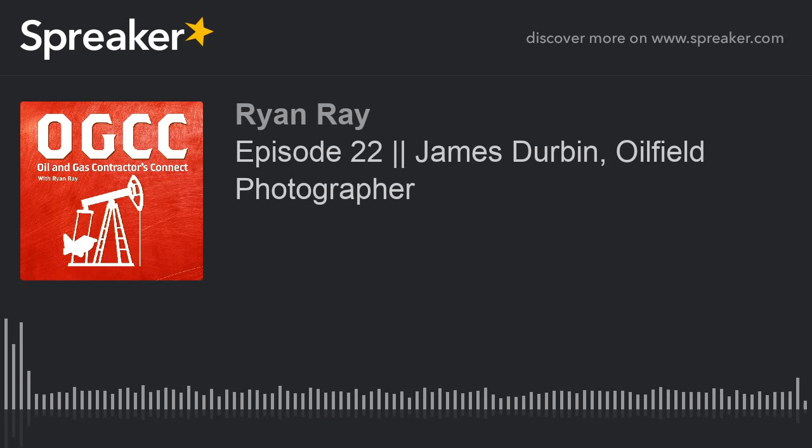If you're tuning in for the first time, this is the show where we connect you with all parts of the oil and gas business — upstream, midstream, downstream, wherever you're at. We bring on the folks who are working in various parts of the industry. Today we have James Durbin, owner-president — Big Dog — over at Oilfield Photography Incorporated. You can find out more by going to OilfieldPhotographer.com. We will link to that in the show notes.